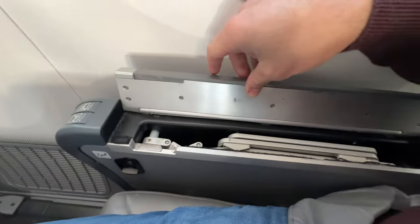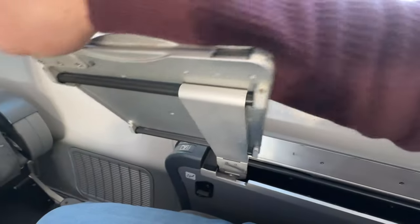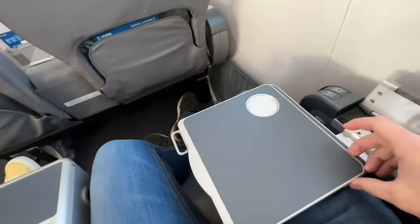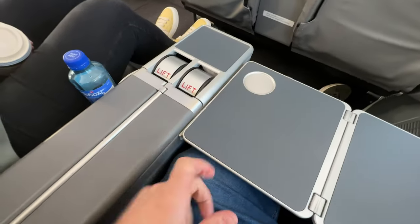The tray table is inside your armrest and needs to be pulled out. It is really steady, with extra support on the side so it doesn't get bouncy as it can over time. A really clever way to do this.